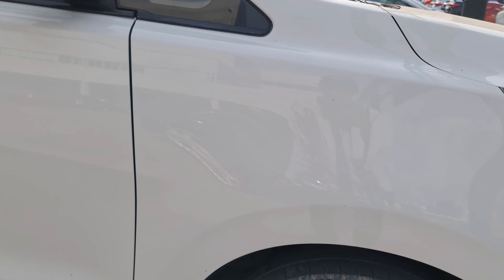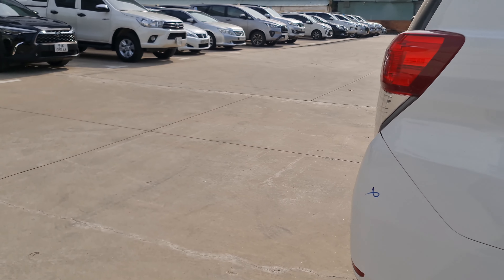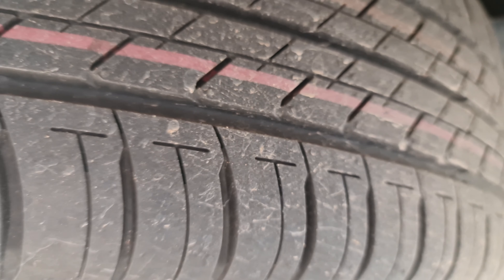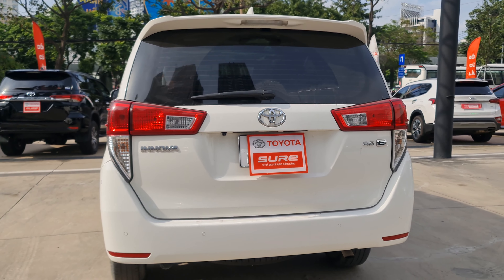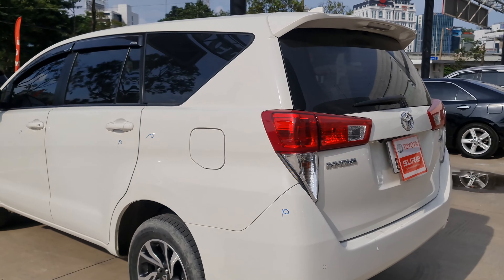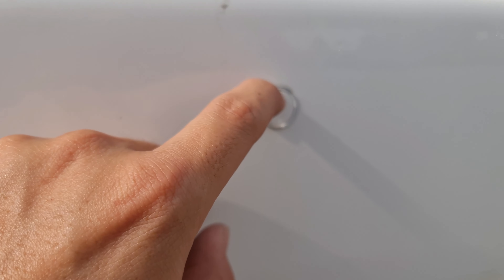Để quay cho quý anh chị xem cái lớp săm cua vẫn chưa có sử dụng, vẫn còn được một cái đường chỉ xanh và một cái đường chỉ đỏ ở trên cái mặt lốp luôn. Tổng quan bên ngoài xe cũng bên đẹp. Xe này cũng đã có sơn lại rồi, cái vị trí mà sơn lại là cái kẻ đây.